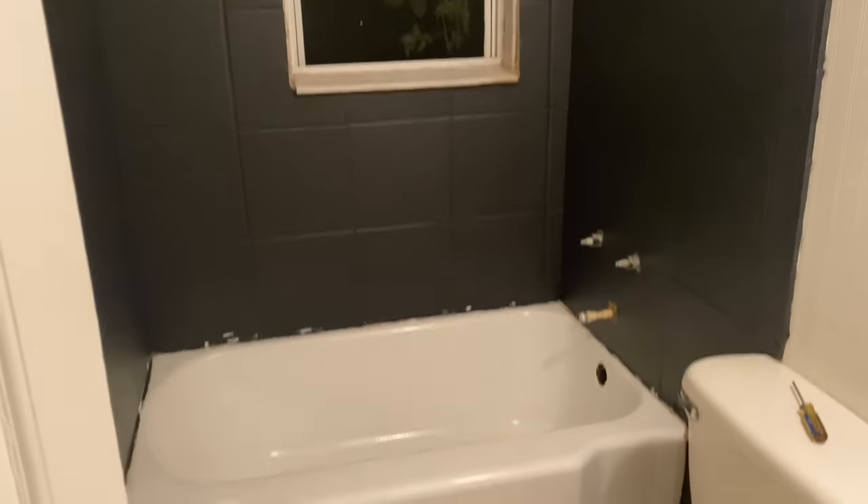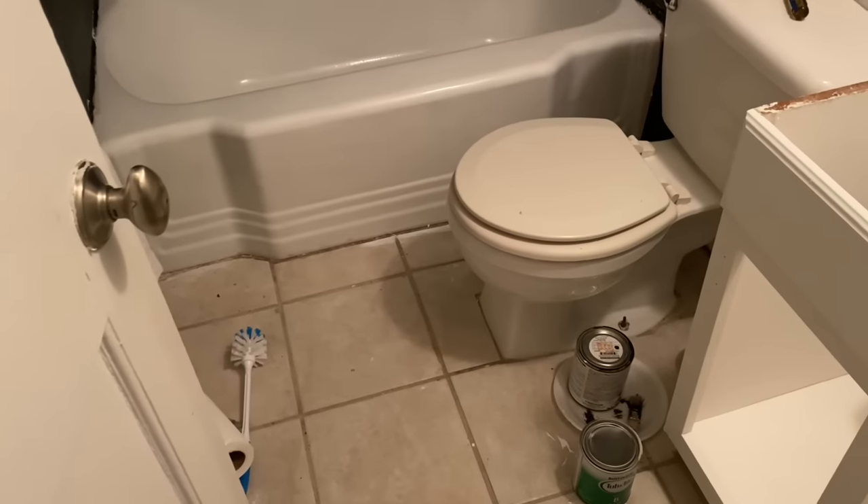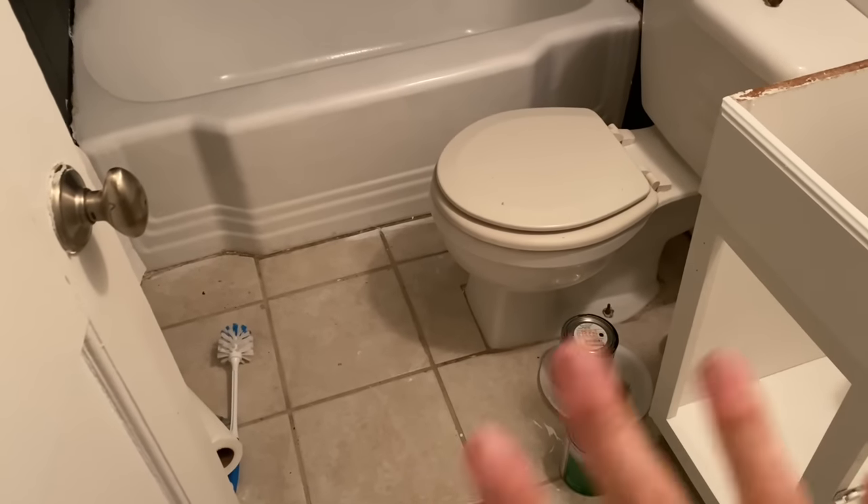We're going to go to Home Depot as soon as everybody gets up and ready to buy flooring and a few other things.